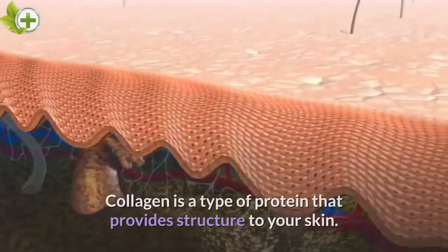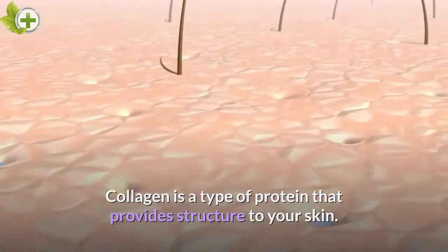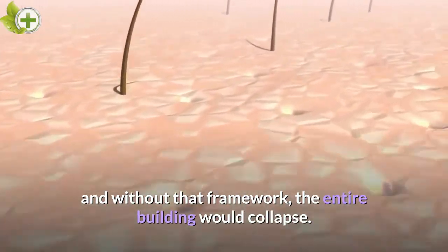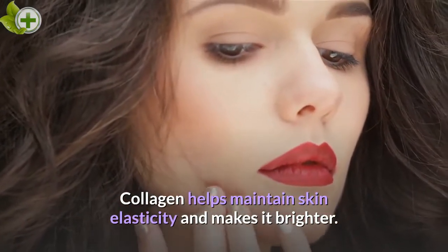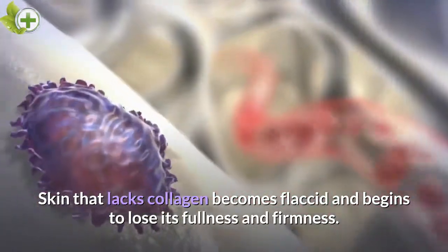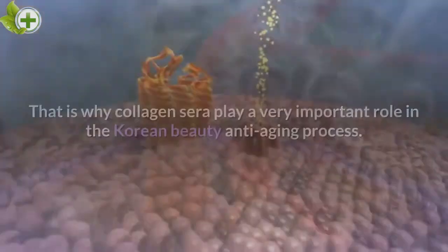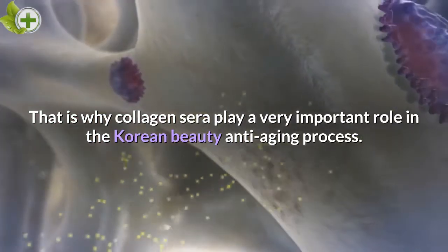Collagen. Collagen is a type of protein that provides structure to your skin. It is like a framework that holds the entire building together — and without that framework, the entire building would collapse. Collagen helps maintain skin elasticity and makes it brighter. Skin that lacks collagen becomes flaccid and begins to lose its fullness and firmness. Unfortunately, with age, collagen production decreases dramatically. That is why collagen serums play a very important role in the Korean beauty anti-aging process.